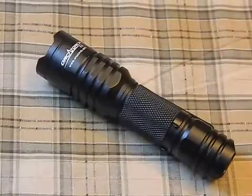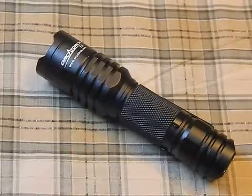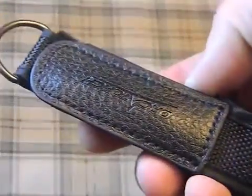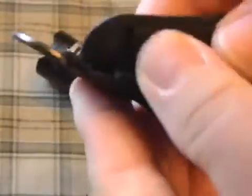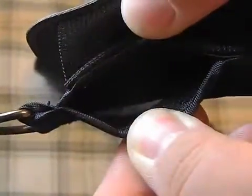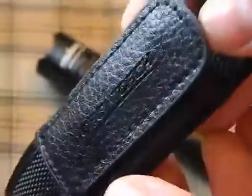Let me show you the accessories real quick. It comes with a belt pouch — nothing fantastic, but actually better than a lot of them. It's a little tight, which is good because it doesn't slide around on your belt. There's a little leather front with the name on it. Not too bad at all.